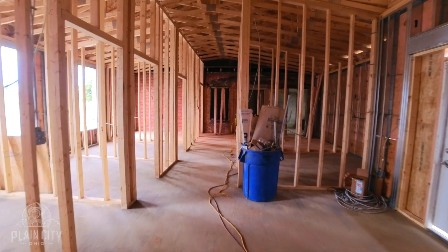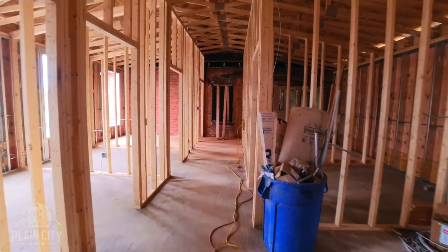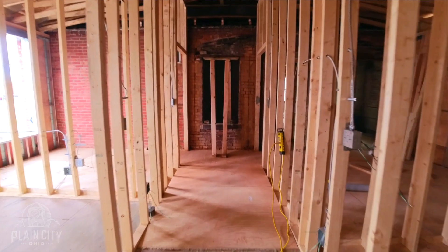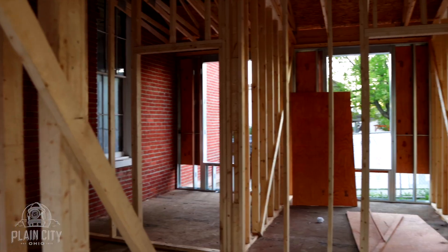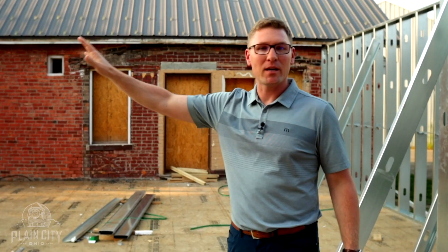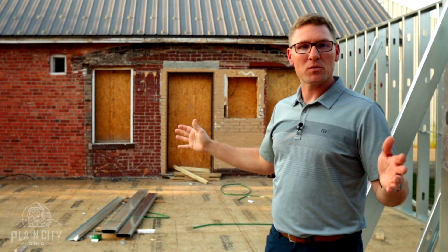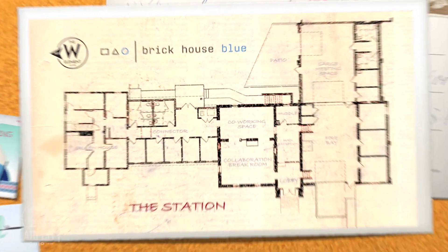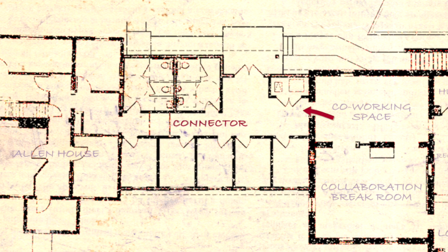We're going to move to the new connector, which I'm excited about as well. This will be a main entrance for all members of the space — they'll get in with their key fobs and access their private offices. We will have two brand new ADA bathrooms here to service all of our members, as well as five individual six-month or year-plus office rentals facing South Chillicothe Street. It's meant to be the main entrance for the building for all members and their guests.